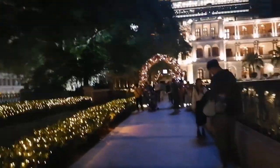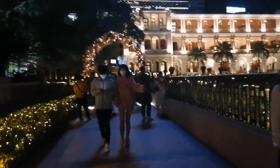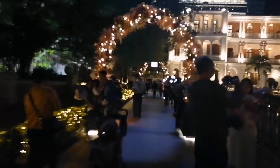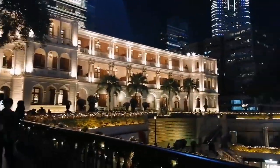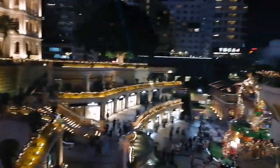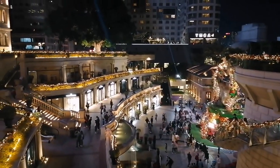If you are here in Hong Kong and you want to see the Heritage Christmas lights, I advise you to come here at night because you can see the most beautiful view. This is the view of the house here, and this is the general upper view of the whole area.